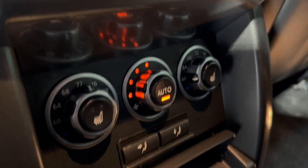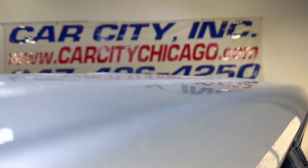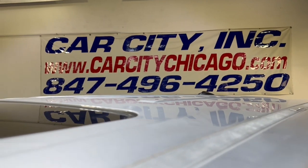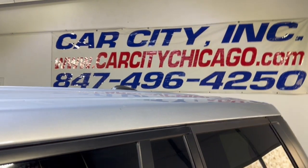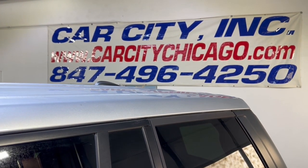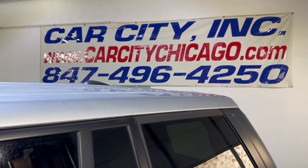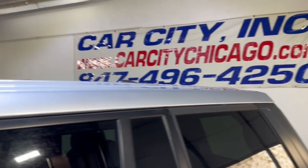Beautiful vehicle — very nice and clean. If you have any questions or would like to schedule a test drive on this 2012 Land Rover Range Rover Supercharged, please feel free to give us a call at 847-496-4250. Check our website, carcitychicago.com, for more information, pictures, video, and the free Carfax report.